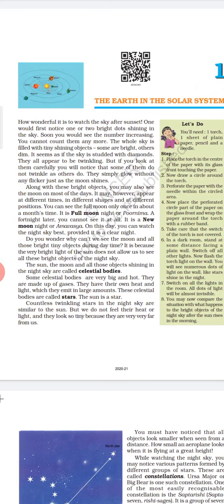How wonderful it is to watch the sky after sunset. One would first notice one or two bright dots shining in the sky. Soon you would see the number increasing — you cannot count them anymore. You must have noticed that after sunset in the evening, there are dots in the sky and that number increases after some time. They appear to us very small because they are very far from us.